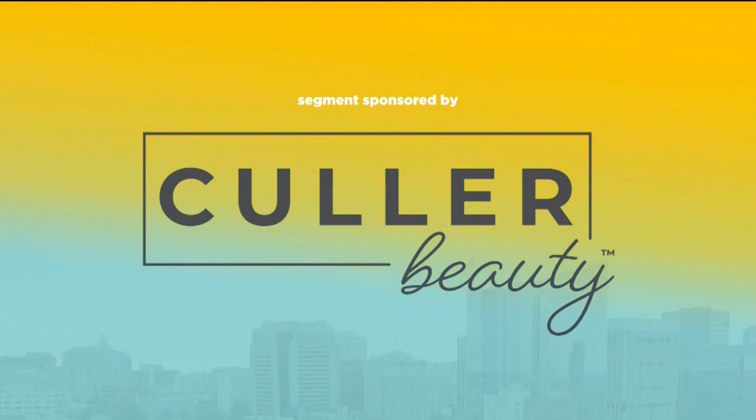This segment is sponsored by Sheer Science. Imagine how much easier life would be if you had one foundation for all your shades — no more guessing, no more makeup drawers packed with countless colors. Color Beauty self-adjusting foundation is revolutionizing the way people think about their makeup routine.